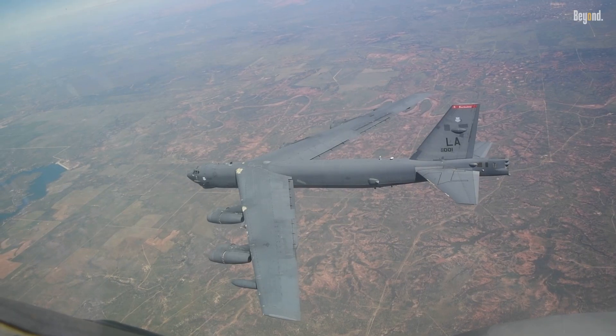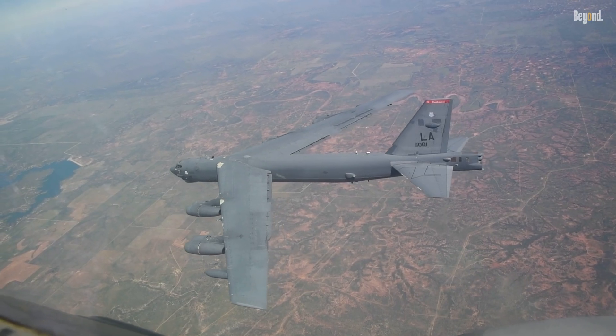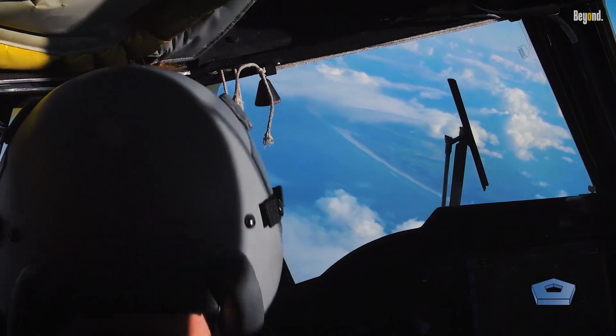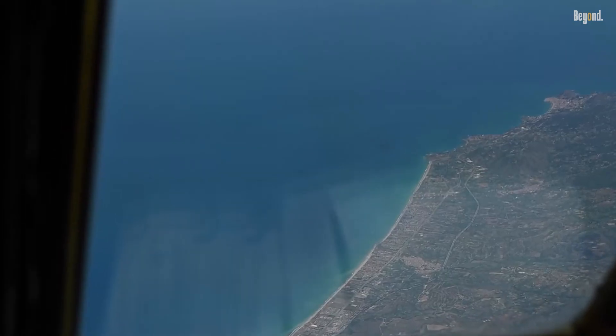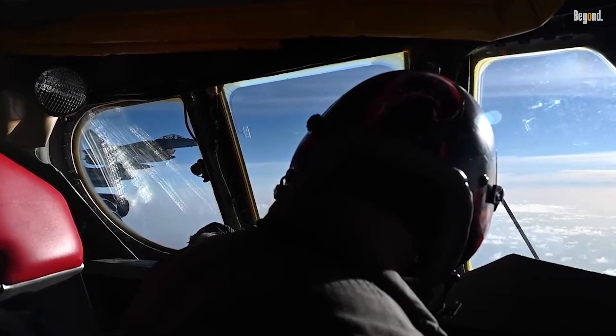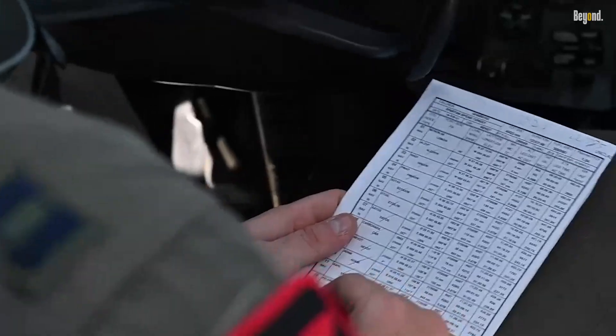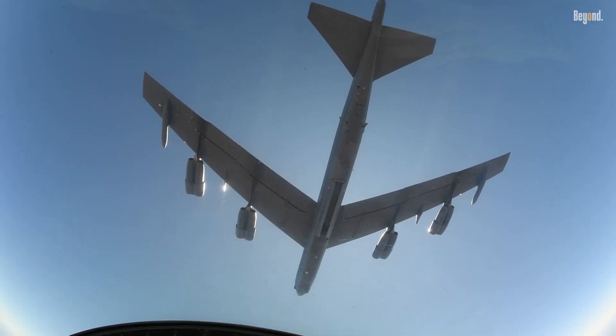The bomber's versatility extends beyond combat operations. During Desert Storm, B-52s delivered 40% of all coalition weapons dropped on Iraq. They are also highly effective in maritime operations, capable of monitoring vast ocean areas for anti-ship and mine-laying missions. Two B-52s can survey up to 140,000 square miles of ocean surface in just two hours, a testament to their strategic value in both land and sea operations.